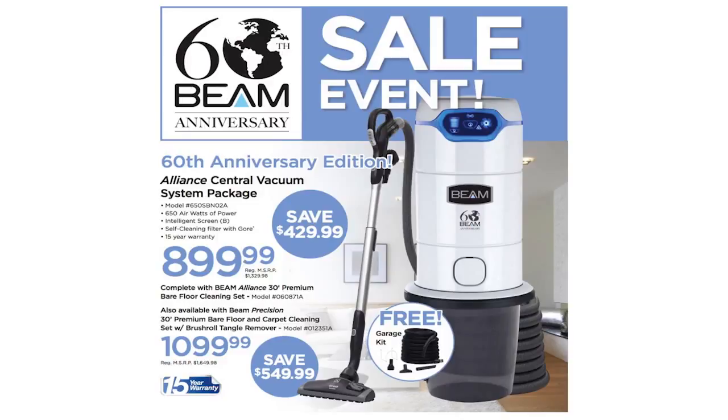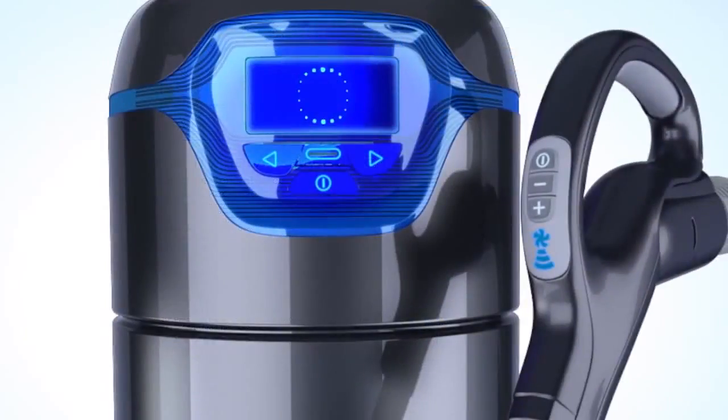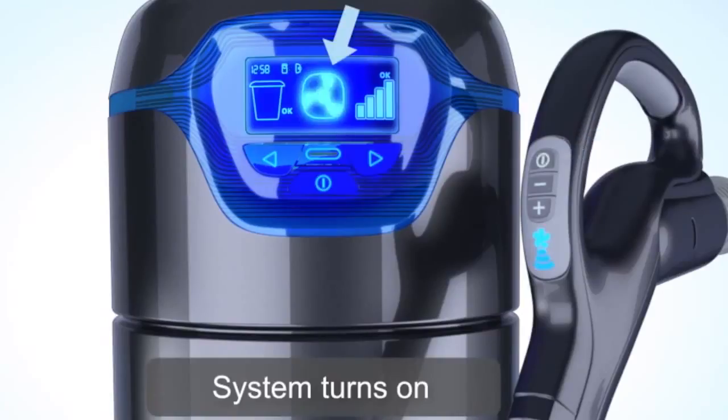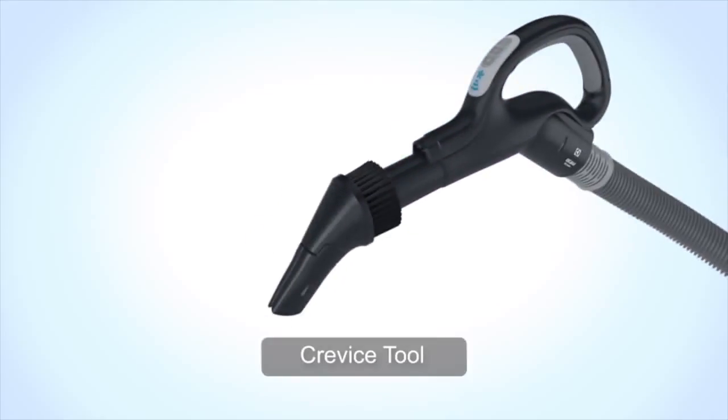What I love about Beam is that they are constantly developing innovative features that all my customers want, such as the two-way communication between the handle and the information board, and the revolutionary 3-in-1 cleaning tool that saves you hours of work.